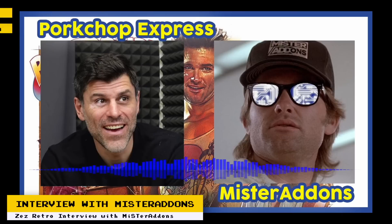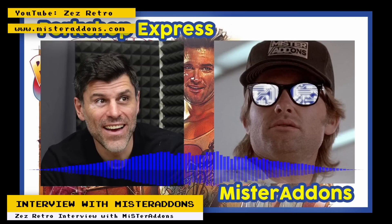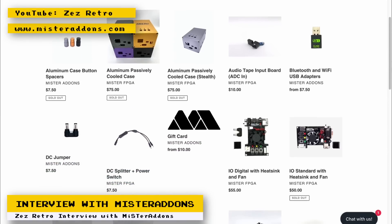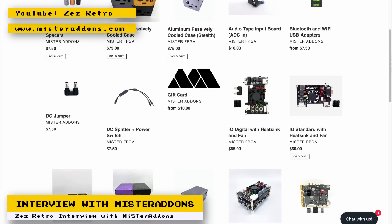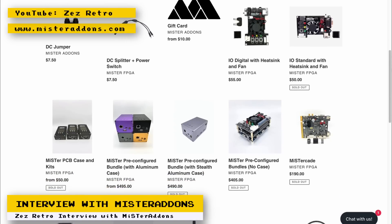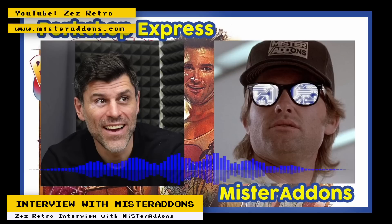The YouTube channel Zez Retro has done an interview with Pork Chop Express, the owner of MiSTer Add-ons, which is a website where you can purchase MiSTer-related products. In the interview, you learn the history of how MiSTer Add-ons started and a little about the way the business operates, what's going on with the DE10-Nano's available stock, and more. There's even some talk about what Terasic thinks about how the DE10-Nano is being used for the MiSTer project. If you're interested in learning about the life of a MiSTer vendor, go check out the interview. Also consider using MiSTer Add-ons to purchase MiSTer-related products — I've purchased several items from them and the customer service is excellent.